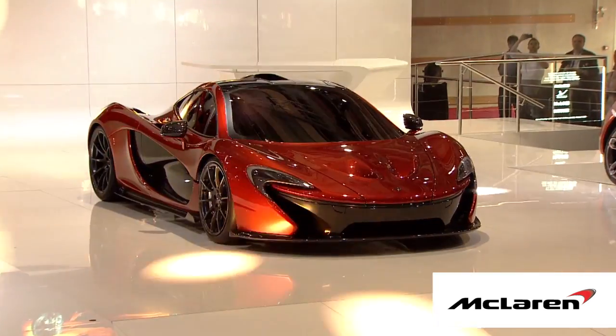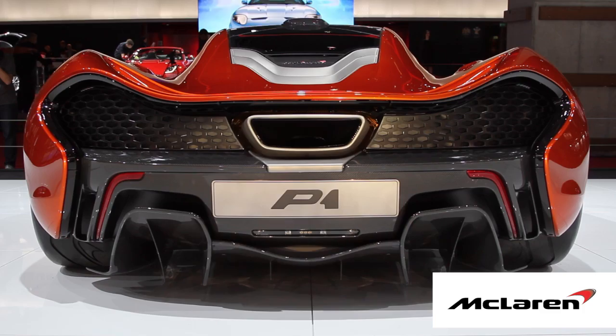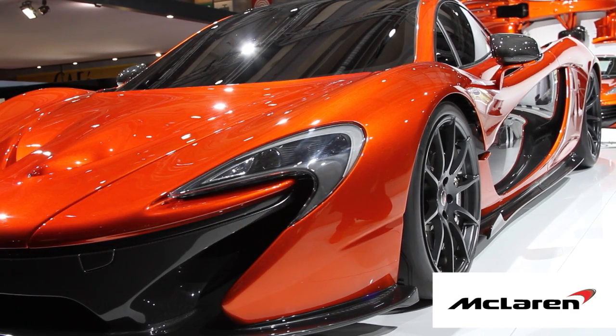We've been working on the P1 for about three years now and it's been a truly exciting project. It's really challenging in as much as we're trying to deliver such a technologically advanced vehicle. That means from a performance point of view we want this car to be magical. The challenge of that is packaging it in a body which can deliver that, and that in itself has given us the biggest problems so far.